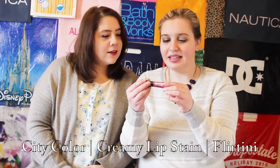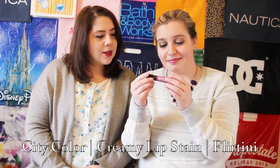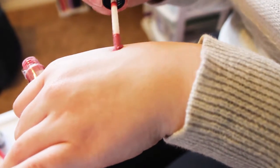And then City Color Creamy Lip Stain in Flirtini. It's a lip gloss. I'll take that out and swatch it. Oh, it's got a nice little brush. Ooh, that's pretty — it's really pigmented. I like that, I was not expecting that. I thought it would be a lot glossier, more of a sheer wash, but no, this is really pigmented. So it's nice.